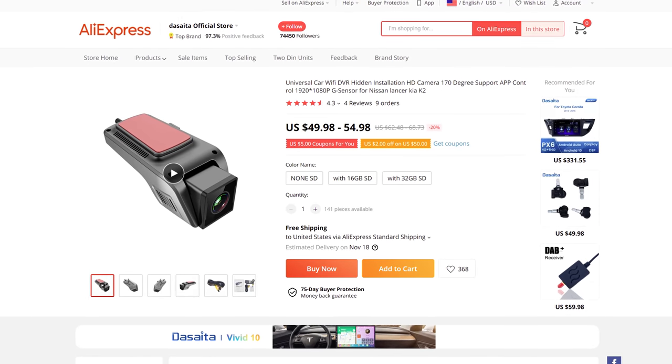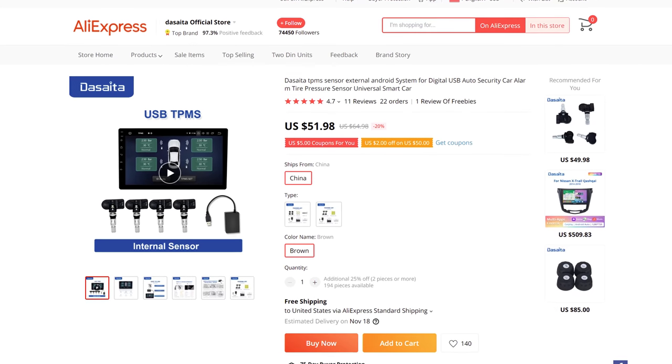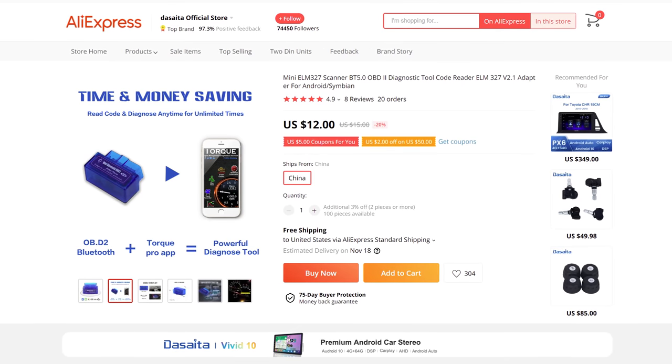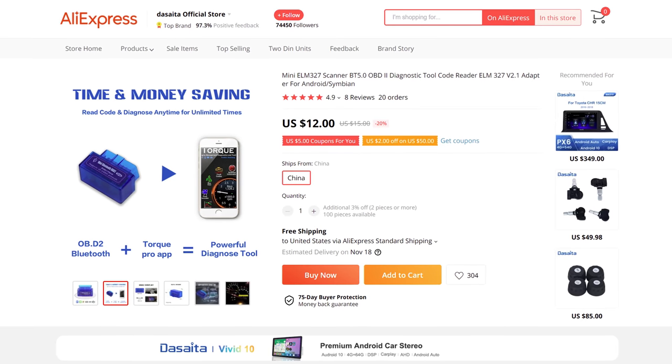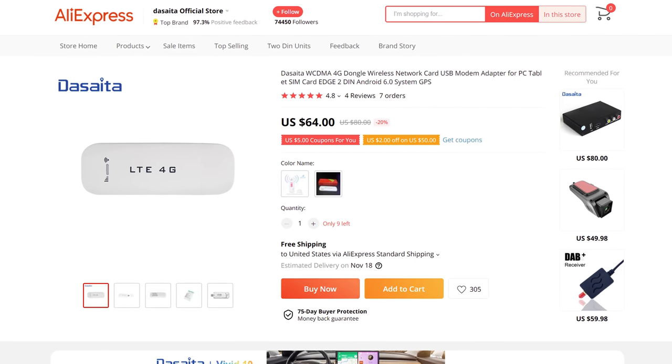For expandability, the head unit also supports DVR with the optional recorder. The Vivid 10 is TP-MS ready to provide you with wireless tire pressure monitoring system. Install the OBD2 Bluetooth 4.2 car diagnostic tool for onboard live car info. Add a 4G modem to turn the unit into its own Wi-Fi source.